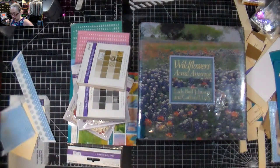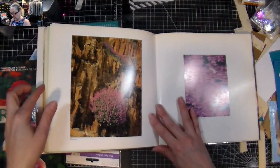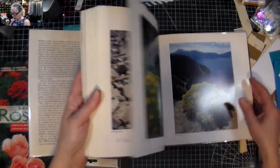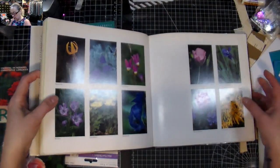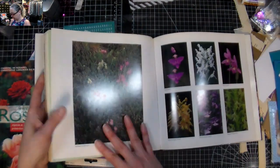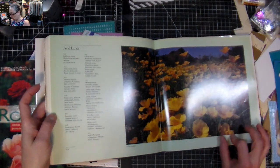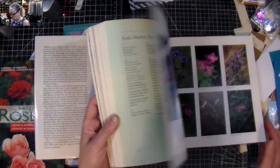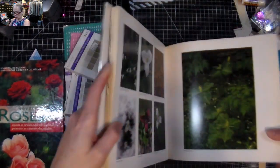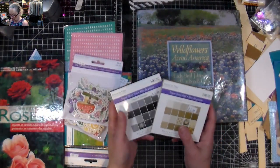Then I got this one which is all about wildflowers and it has stunning images. This one is the more glossy one but it was so pretty — there's just so many of them that I figured something could be made with these. Even just for reverse collage or using as backgrounds or I don't know yet, but it's just wonderful images.